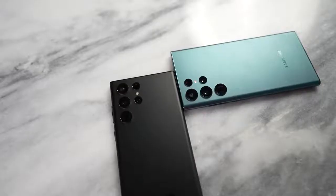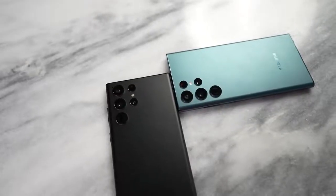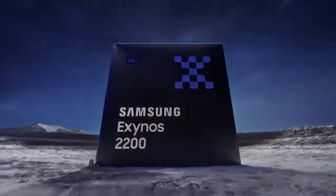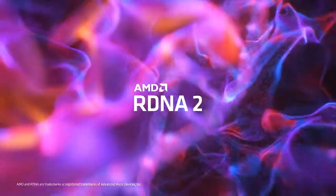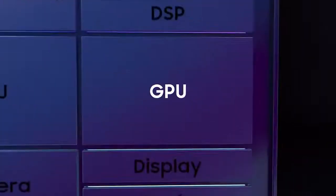Every year Samsung gives us two SOCs for their flagship devices, meaning two different chipsets that could affect gaming performance. The Exynos 2200 comes with AMD's GPU — yes, AMD GPU in Exynos with RDNA 2 — which means you should be getting some really great performance.